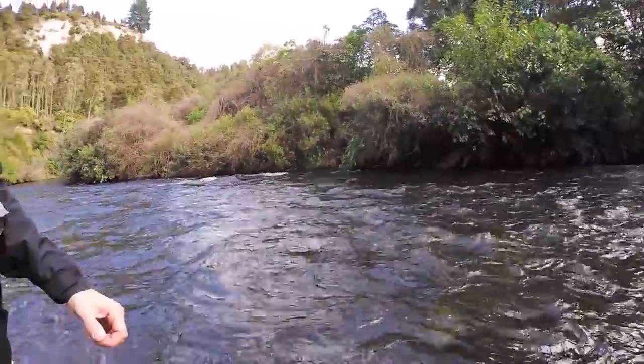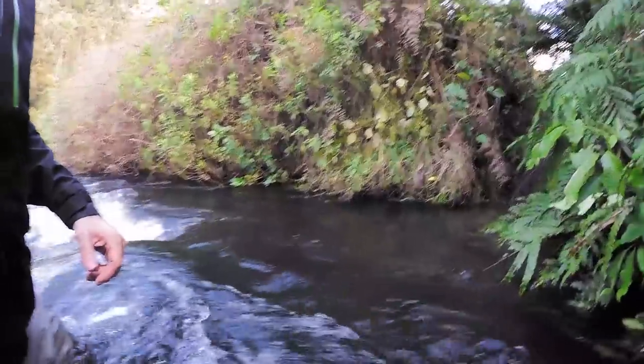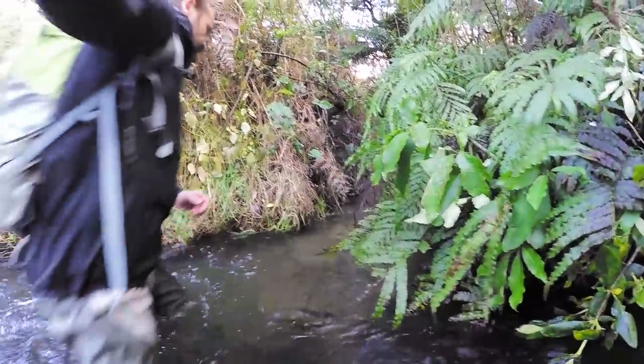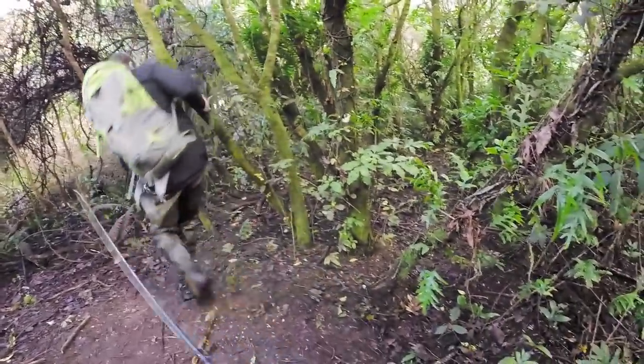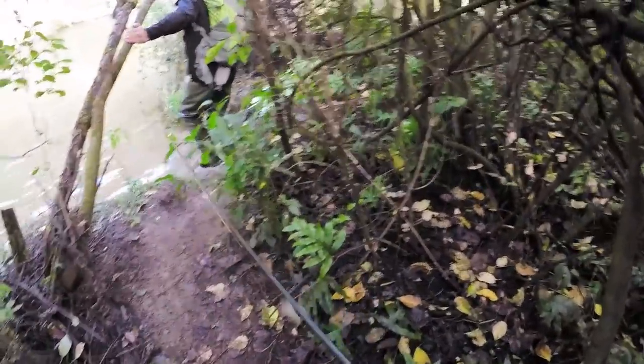There's a fish right there. Yeah, we just about stood on one. Just sort of follow your nose through there - if you get an option, go left. Yeah, through there's fine, it'll all join back up. Alright, we're there.